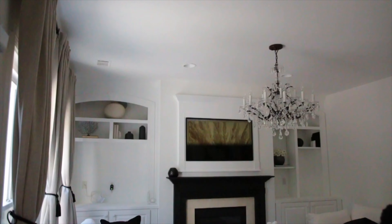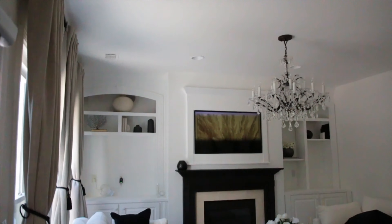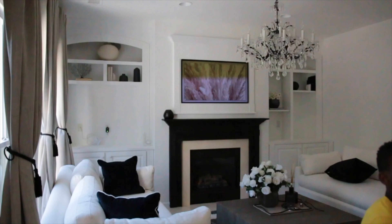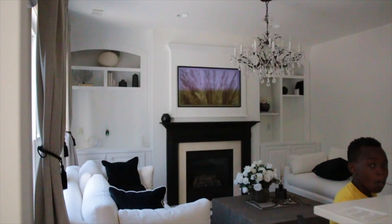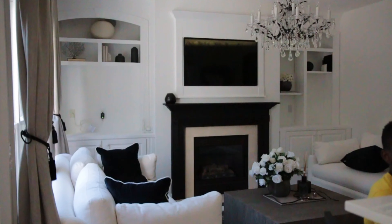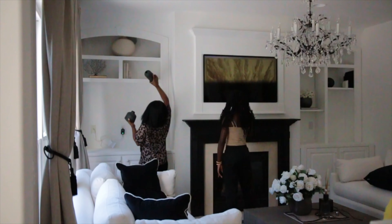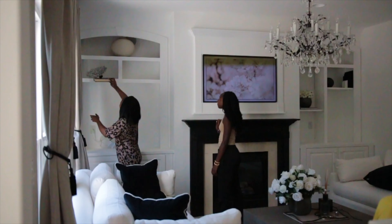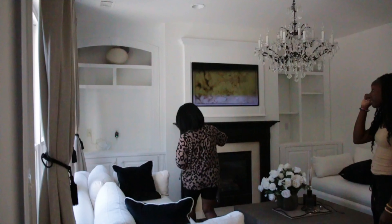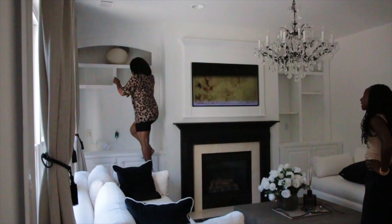I'll continue removing some of the decor at the very top, some places that Valerie could not reach, and then we'll see where we go from there. By the way, I look a hot mess. I have a migraine, so I did not put on any makeup. You guys know we're family here, so there's no hiding from that. Just watch me do my thing.